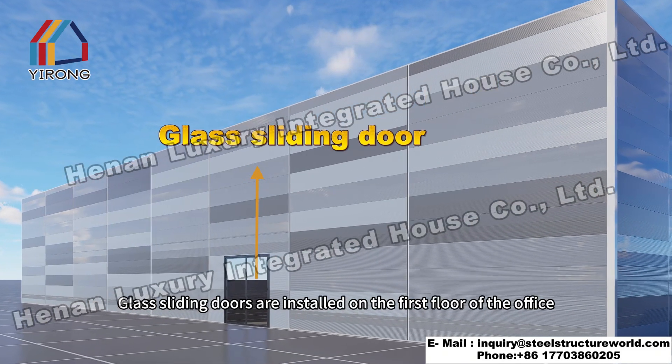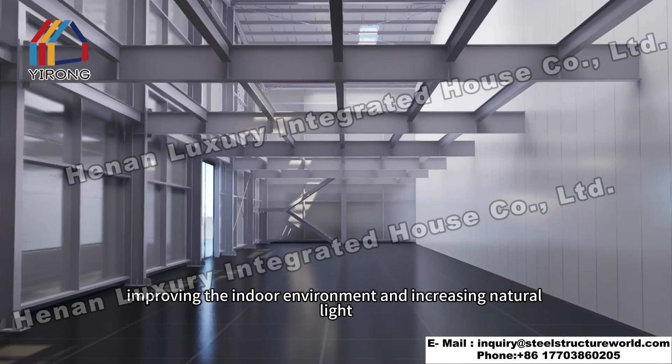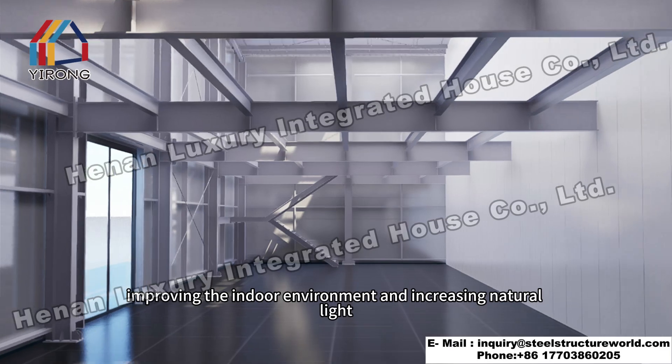Glass sliding doors are installed on the first floor of the office, improving the indoor environment and increasing natural light.